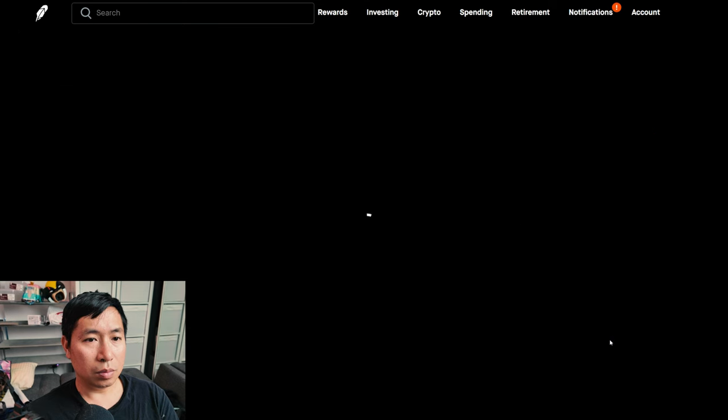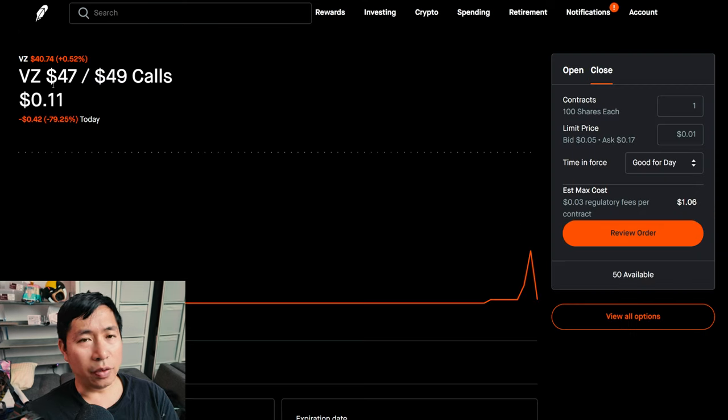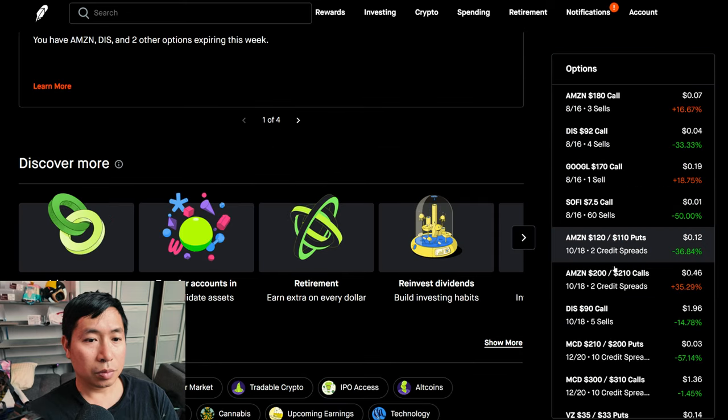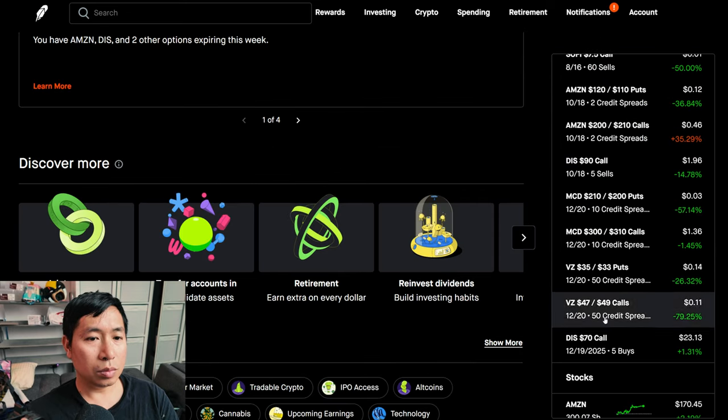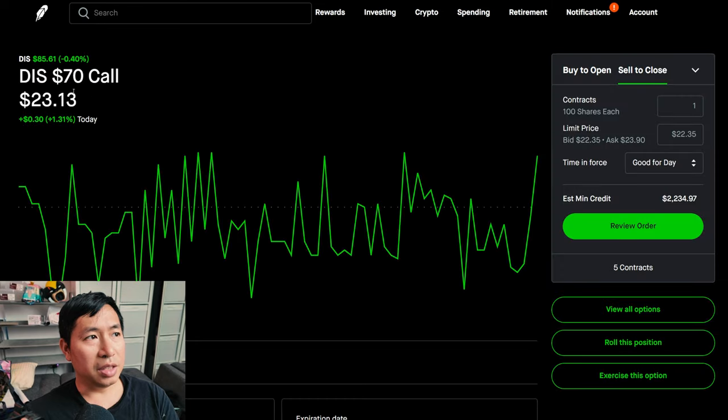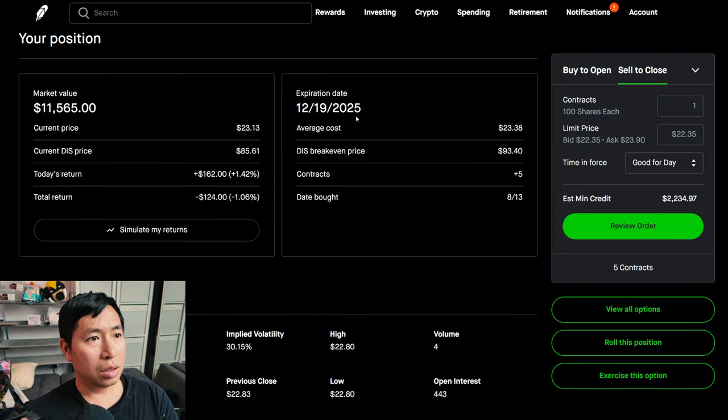$50. I have Verizon $47/$49 call credit spreads expiring December 20th — I'm down $50 on those. I have Disney $70 calls expiring December 19th, 2025 — I'm down $124 on my total return there.